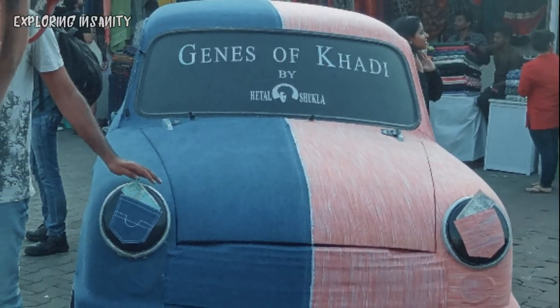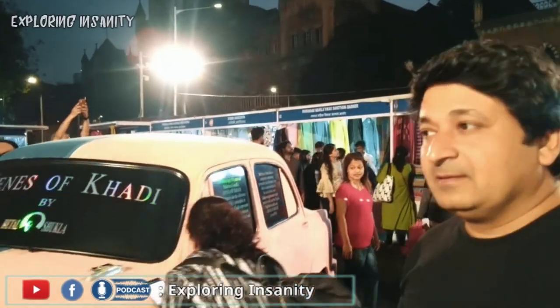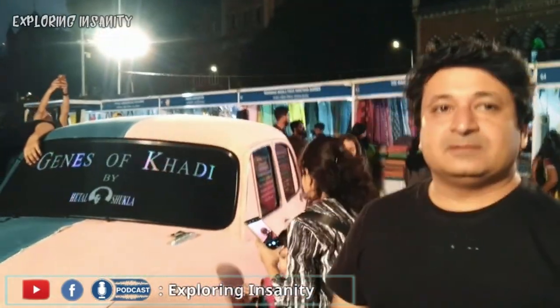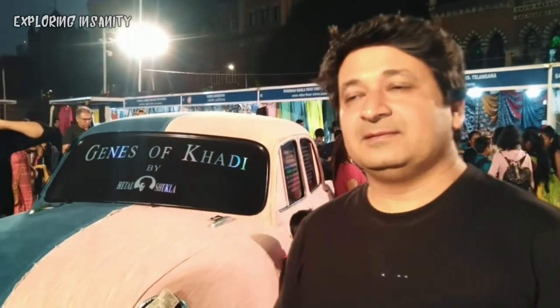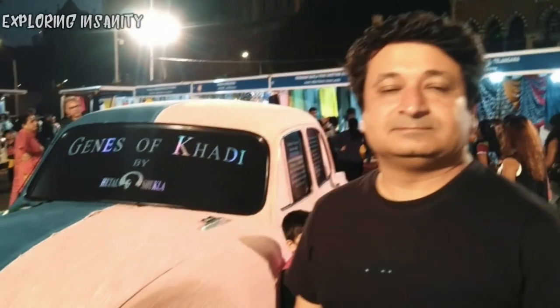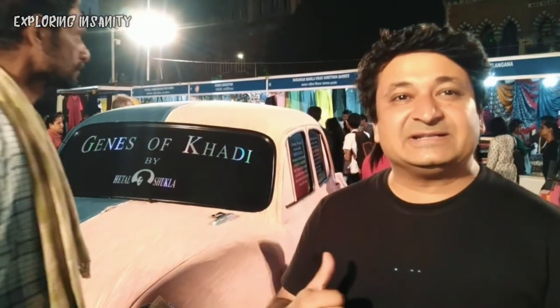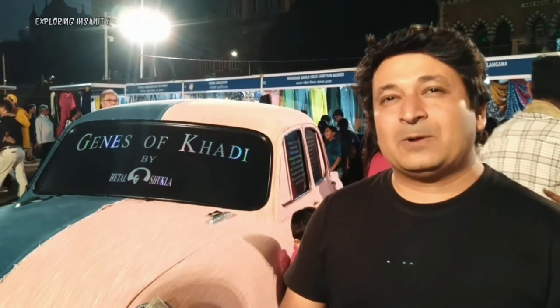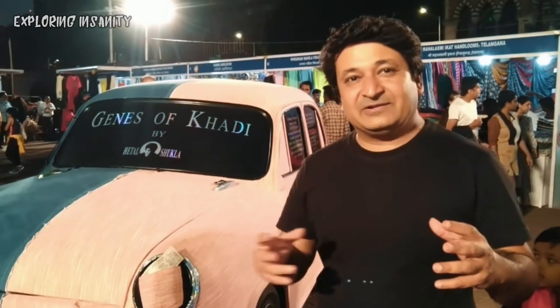I asked Mr. Hetel Shukla about his creation. I asked why every installation of his is about cars, and he said: 'For the last 12 years I have been exhibiting this car over different themes. I use one medium because I want people to link my work — if I keep doing different things, people won't be able to recognize it as mine.'